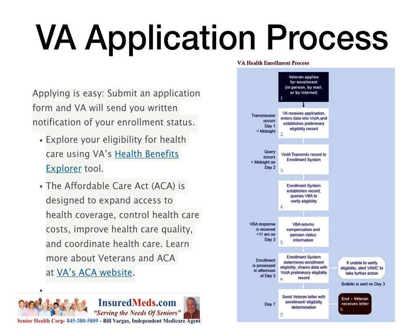VA receives the application, enters data into VistA, and establishes a primary eligibility record. VistA transmits the record to the enrollment system. The enrollment system establishes the record and queries VBA to verify eligibility. VBA returns compensation and pension status information. The enrollment system determines enrollment eligibility, shares data with VistA, and if unable to verify eligibility, alerts the VA medical center to take further action. A letter is sent to the veteran with the enrollment eligibility determination — basically within seven days you'll know what's going on.